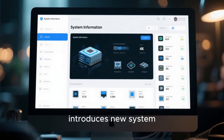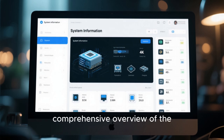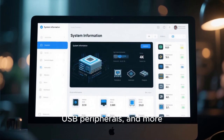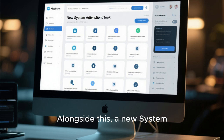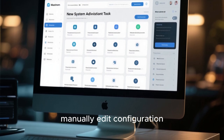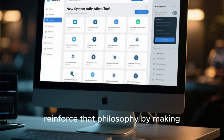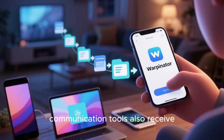Linux Mint 22.3 introduces new system utilities designed to give users more insight and control over their systems. The new system information tool replaces older reporting utilities and provides a comprehensive overview of the system's hardware and configuration, including details about the processor, memory, graphics, storage devices, USB peripherals, and more. This is extremely helpful when troubleshooting hardware issues or verifying compatibility. A new system administration tool also brings several advanced configuration options into one centralized location, reducing the need to manually edit configuration files or rely on command-line tools for common administrative tasks.